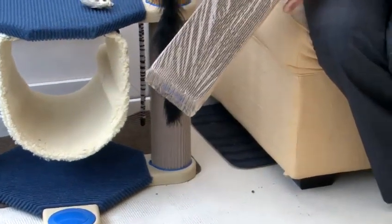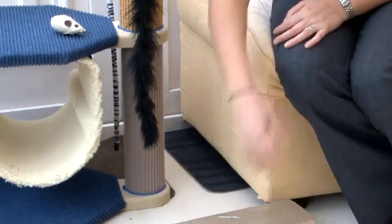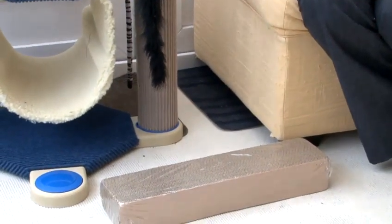Some scratching things, like these cardboard disposable ones, can be placed horizontally on the floor so they can still use their normal behaviour that way.